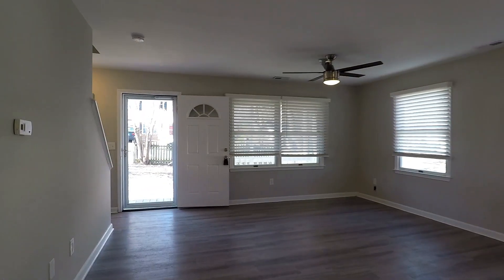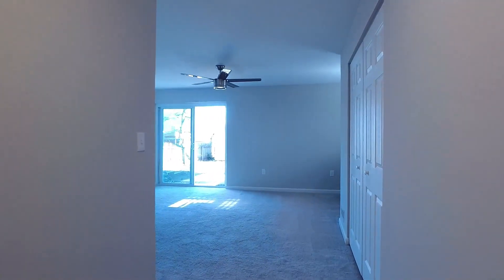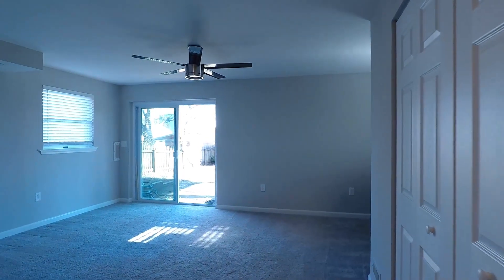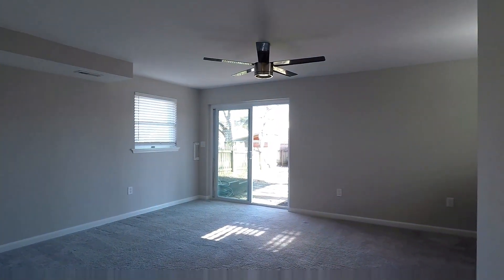One more look at the living room as we head downstairs. Starting off, we have the fourth bedroom — a good-sized room with a ceiling fan.